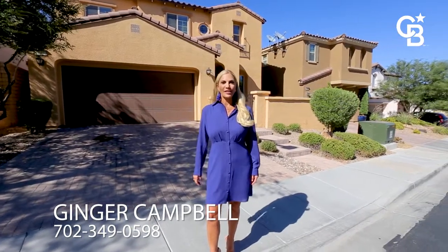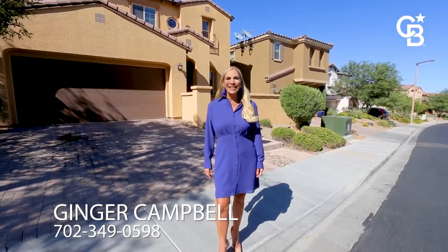Ginger Campbell with Coldwell Banker Premier Realty. I'm standing in front of your new home, 12310 Sandy Peak Avenue.